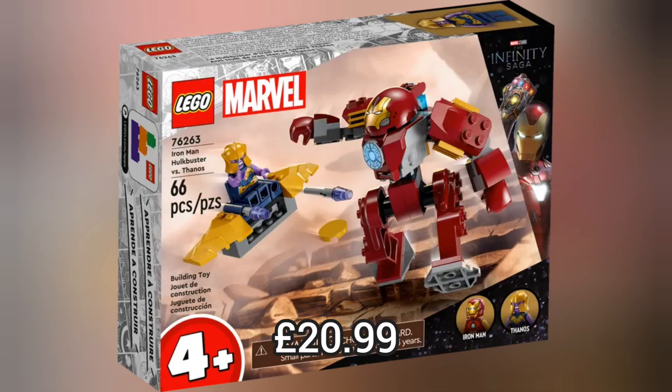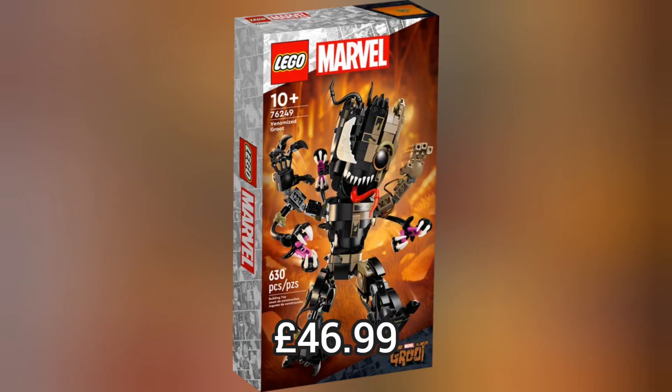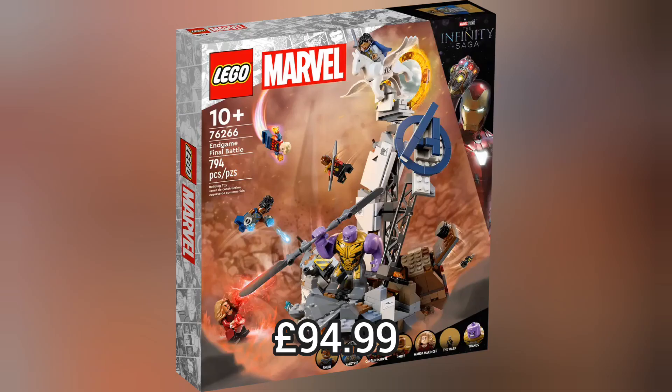And we also have Iron Man vs Thanos which retails for £20.99. And we also have this really cool Guardians set which I love, and we also have the Endgame Final Battle which retails for £94.99.